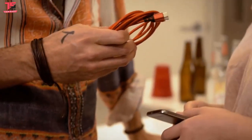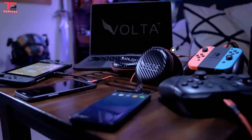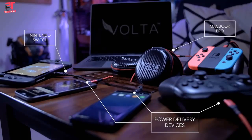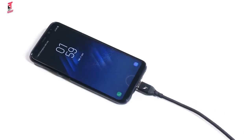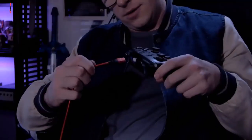Introducing the Volta XL cable — the most powerful cable we have ever produced. Compatible with all the latest USB-C power delivery devices, such as the new MacBook Pro, Nintendo Switch, Samsung Galaxy series, Google Pixel phones, and many more. With just one cable, you can charge all of your USB-C devices.